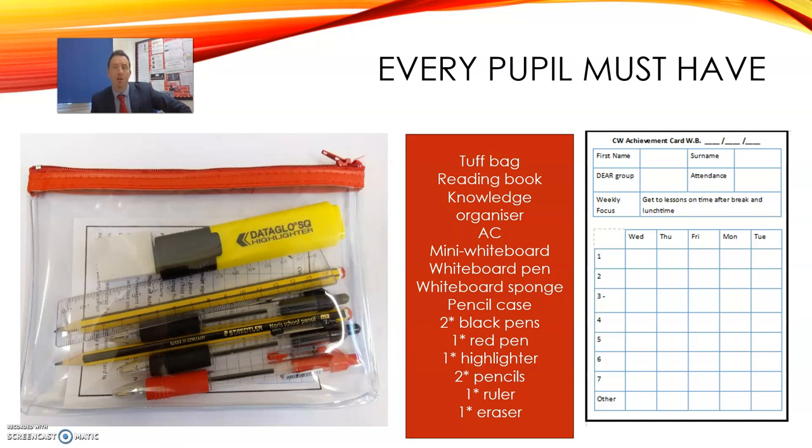On the right hand side is another really important thing. We call this an achievement card. Every child at our school carries an achievement card every day. It's a great visual way to check up on how your child is doing as they go through the school day. Each week they get a new achievement card and we need you to check it and send back the old one.